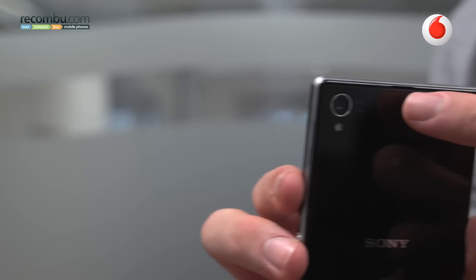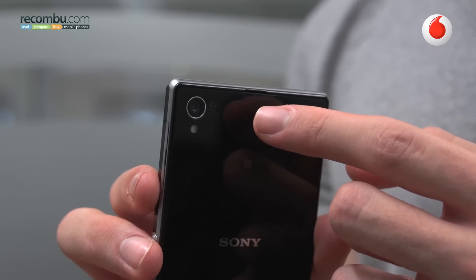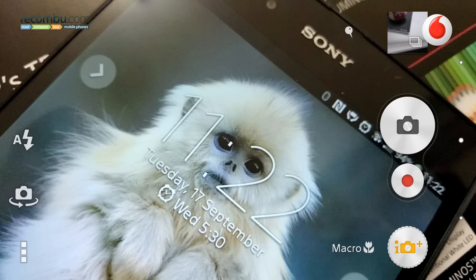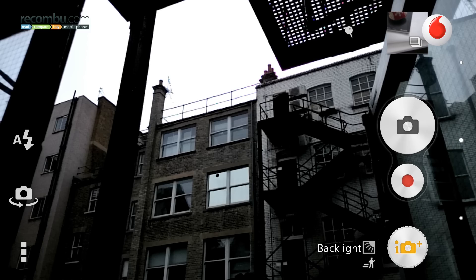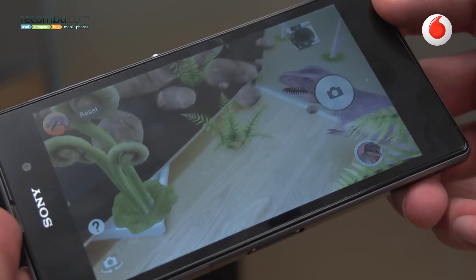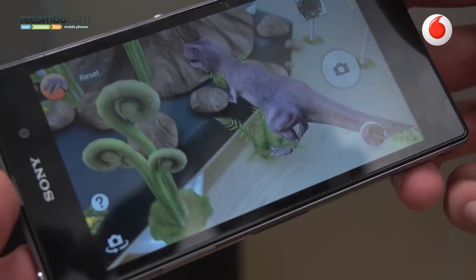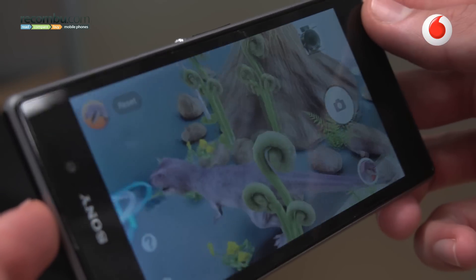The 20.7 megapixel camera is also astounding compared to the Xperia Z and most other flagships on the market, save for the Lumia 1020 — meaning it's probably one of the best, if not the best, Android camera phones. It has a whole load of shooting modes including Superior Auto, which makes all the decisions for you. You've also got AR effects, which throw augmented reality effects like dinosaurs and little gnomes into your scene.